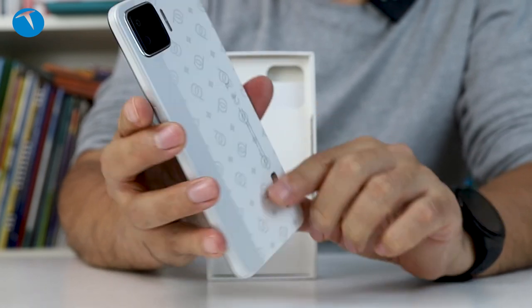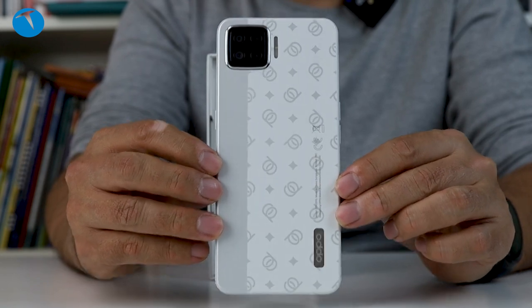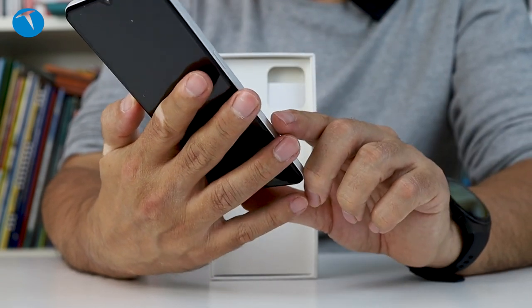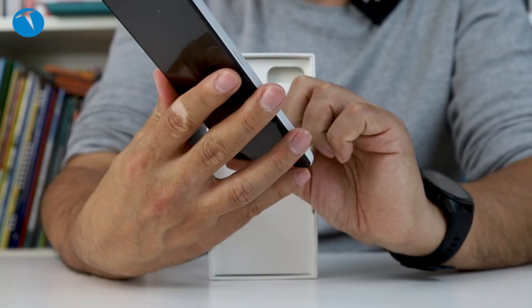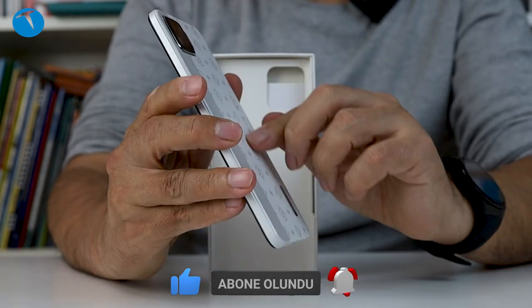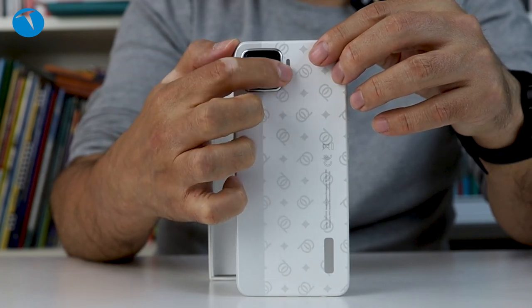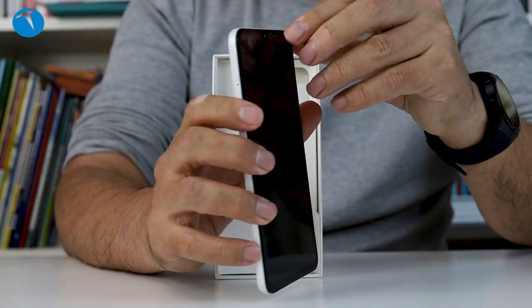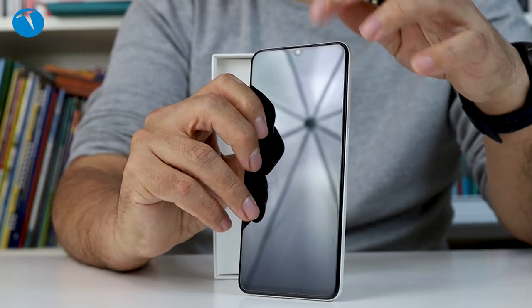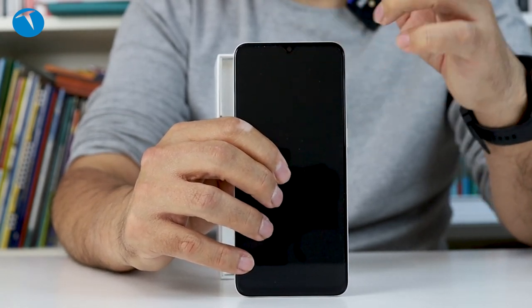Şimdi o şekilli arka yüzü de şu anda görüyorsunuz. Şekilli bir arka yüzümüz var. Burada Oppo'nun simgesi var, böyle gümüş bir şekilde konumlandırılmış. Dörtlü kameramız şöyle yukarıda sağ üst köşeye konumlandırılmış. Bir de LED lambamız var bu tarafta. Ön tarafta bir ekran koruması var. Damlı çentik kameramız var, ekranın tam ortasında konumlandırılmış.